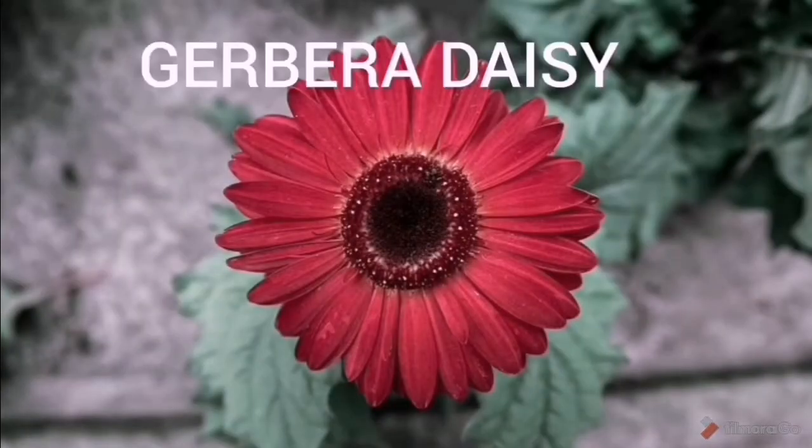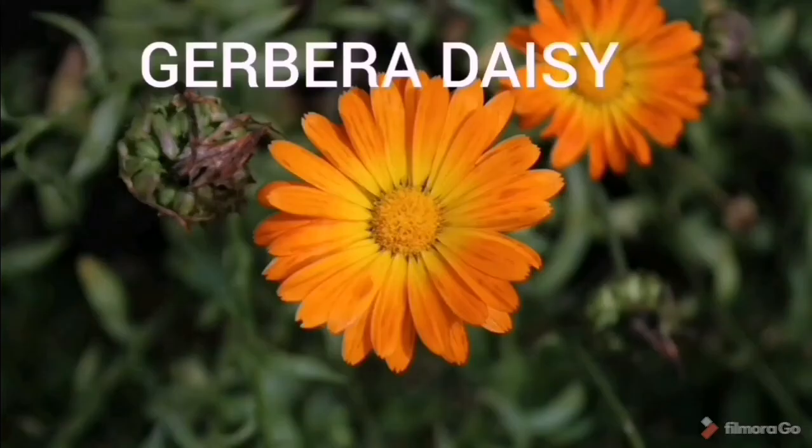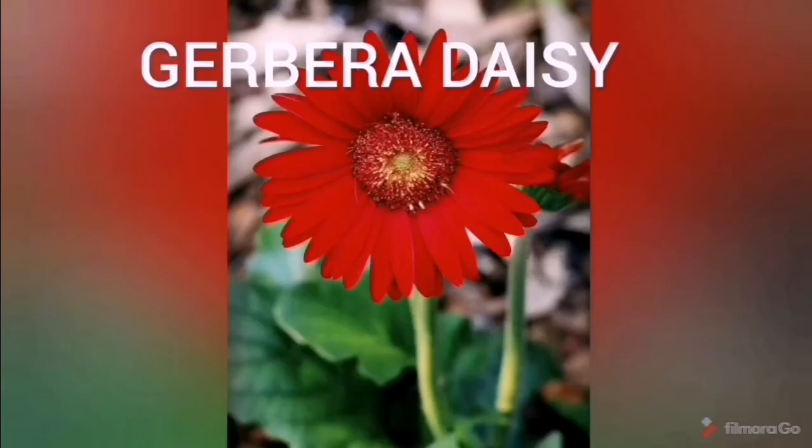Fifth one is our flowering plant, Gerbera daisy. Since this is a flowering plant, you have to shift it frequently outdoors.